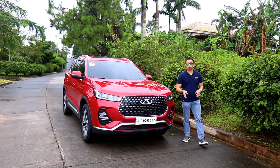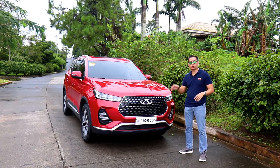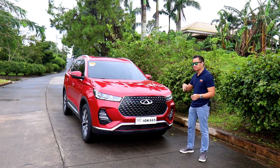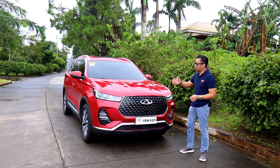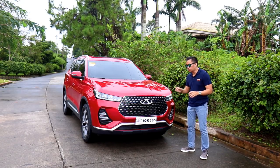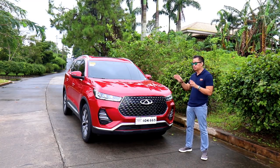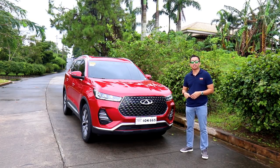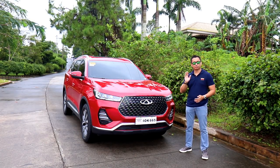That's a preview of the all-new 2021 Cherry Tiggo 7 Pro. If Cherry Auto Philippines manages to price this close to the outgoing model and give it the same phenomenal warranty and after-sales service and support, then they have a fantastic contender in the compact crossover segment. Watch out for my full-blown review and drive impressions of this baby once it officially launches. And if you haven't already, click that subscribe button and watch my other videos. That's all for today, guys. Thanks for watching.